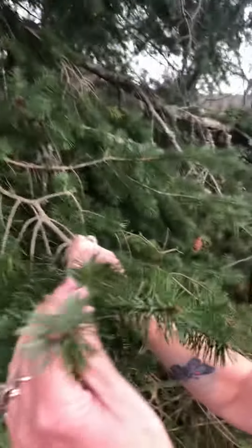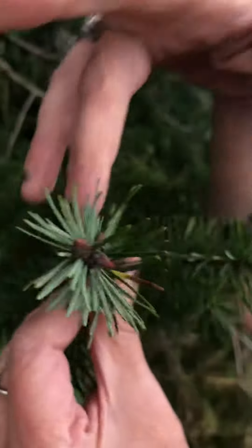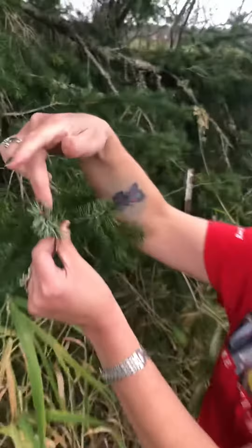Hi there, it's me again, and this time I am with the Douglas fir tree. I want to point out that the Douglas fir tree has needles that go all the way around its branch or stem.